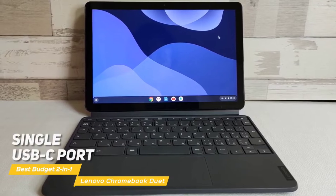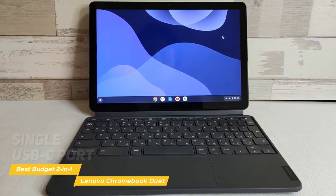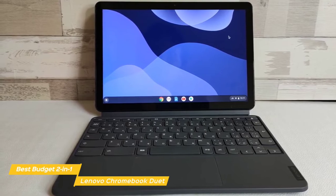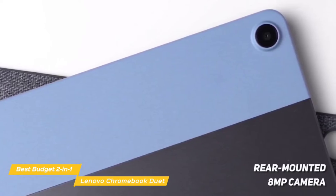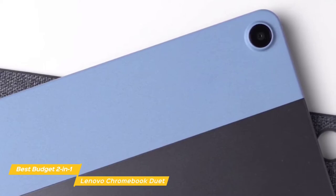Available ports include a single USB-C port, which keeps things very simple, if limited. 2-in-1s don't always have great cameras, and the 2-megapixel front-facing camera on the Chromebook Duet is a good example of this — selfies don't have much detail. The rear-mounted 8-megapixel camera offers much of the same result. On a more positive note, battery life is above average, giving you up to 12 hours of uptime on a full charge.